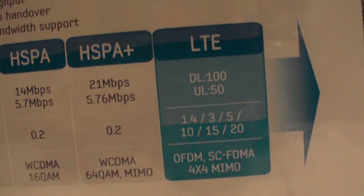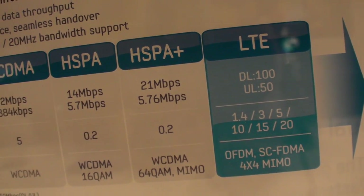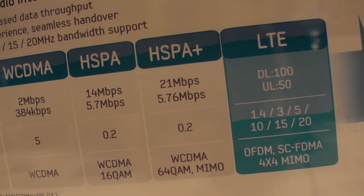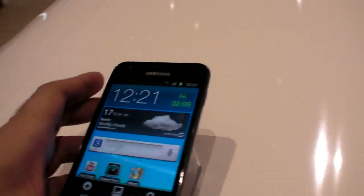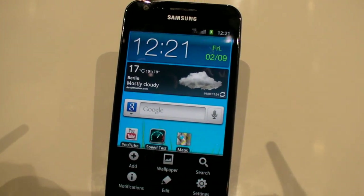So there you have it — LTE. In theory it can go 100 megabits down, 50 megabits up in theory, but I don't know if it actually really can do that. And this one supports all of those. Nexus Prime here, from E5 to 711.